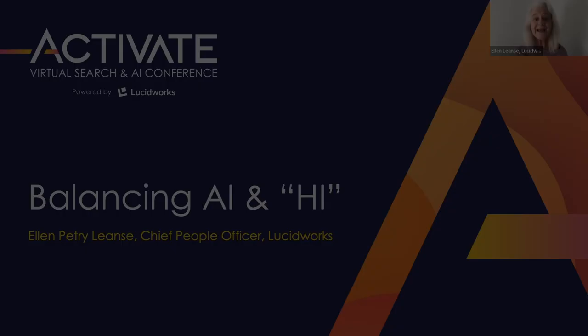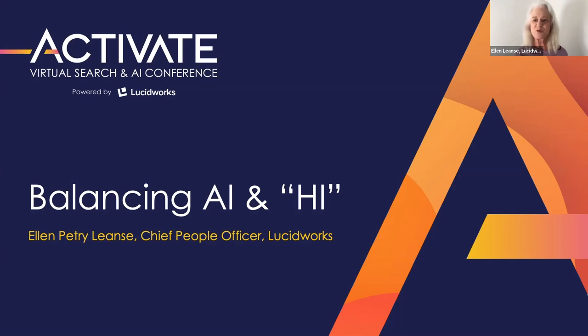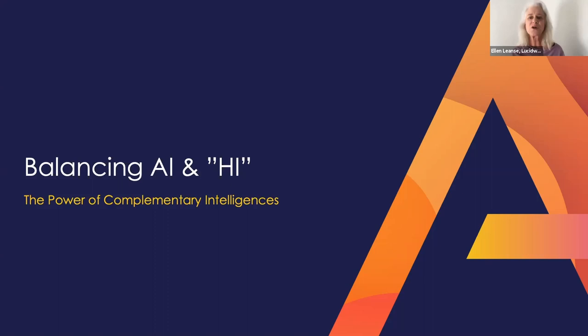Hi, I'm Ellen Petrie-Leance. Thanks for joining me to explore the importance of human intelligence — your human intelligence — as an essential complement to the AI we're tuned into today. To do that, let's take a look at Einstein's brain.